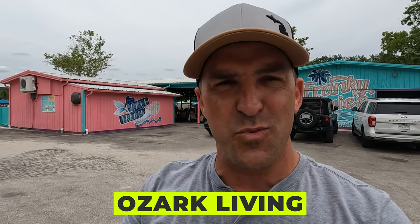Hey guys, what's up? Welcome to the channel or welcome back to the channel. This is Ozark Living. Today's video topic, we're switching it up again. We're doing more lakeside restaurant tours and today we drove over to one of our family's favorite spots, Frank and Louis. Let's check it out.